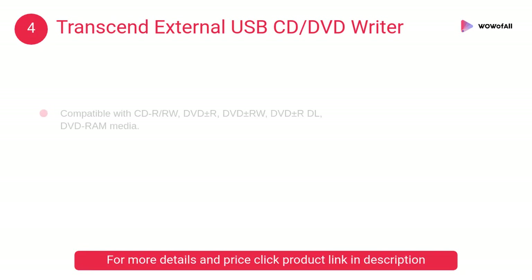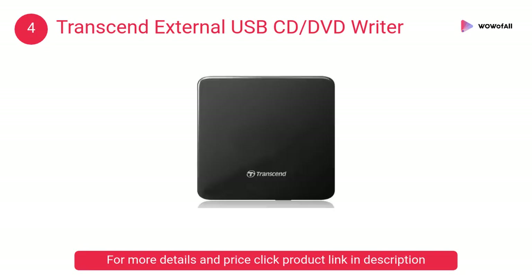At number four, the Transcend external USB CD/DVD writer. It comes with a really high speed recording capacity and can create movie DVDs and music discs in an instant. It has a RAM size of 4 gigabytes.